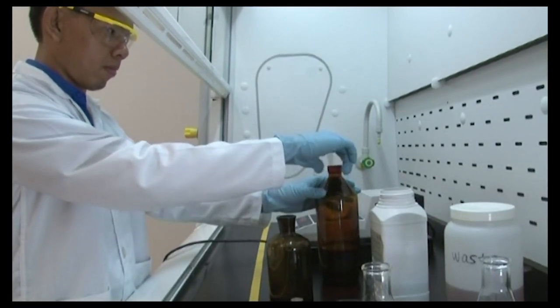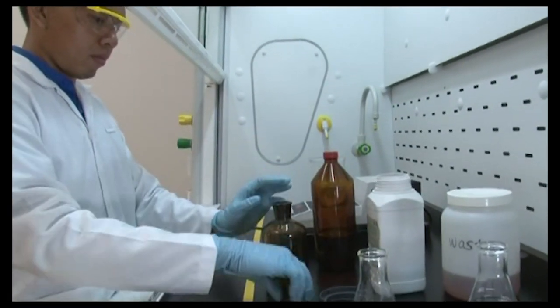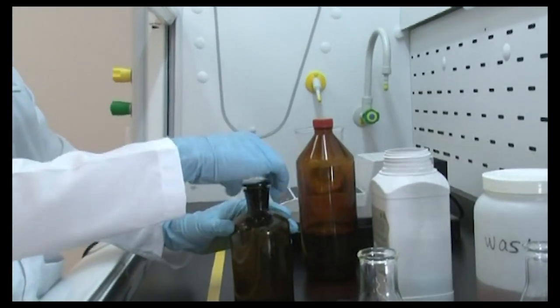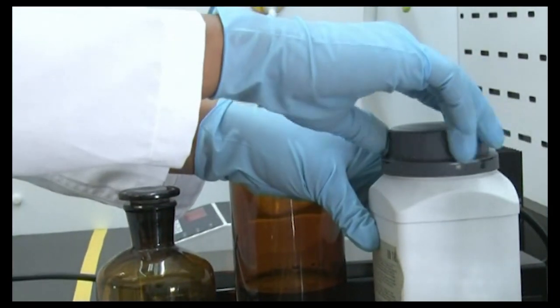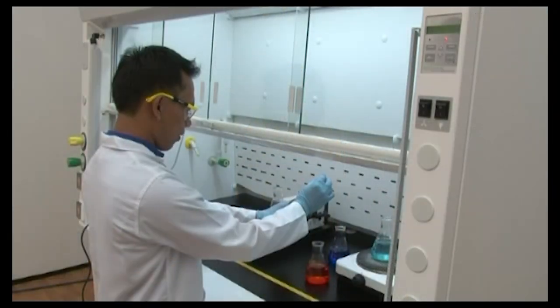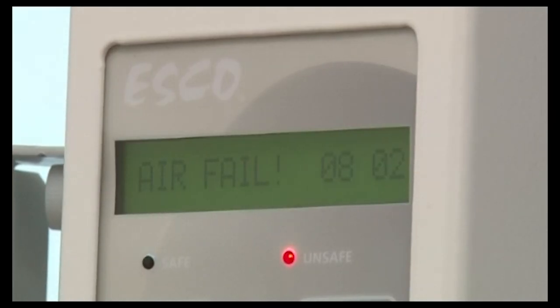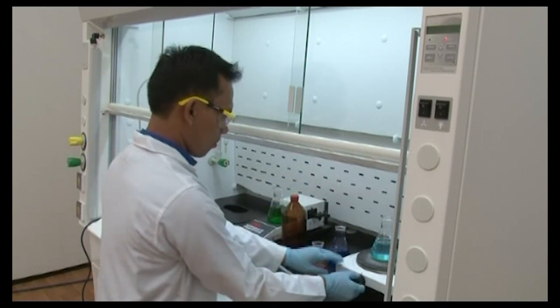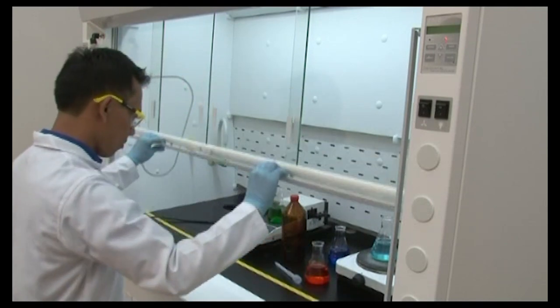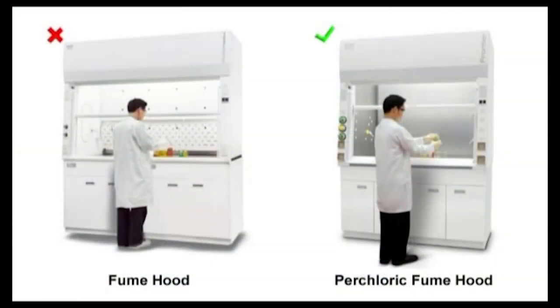Do not leave uncapped bottles of reagents in a hood. Although a hood is used to exhaust fumes out of the laboratory, minimizing the amount of evaporation and fuming is desirable for the environment and operator safety. If poor performance is suspected or an airflow alarm is triggered, terminate usage and close the sash completely, then inform your laboratory manager and safety officer immediately. Do not use perchloric acid in a fume hood unless it has been specially designed for this purpose, as explosive perchlorate salts could accumulate in the exhaust system without precautionary wash-down.